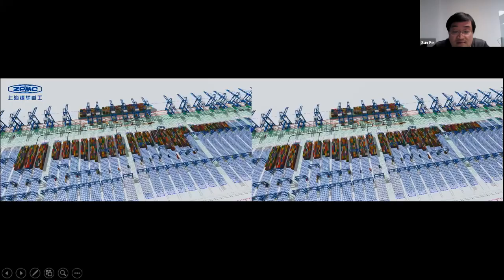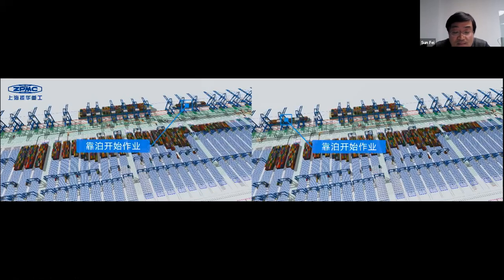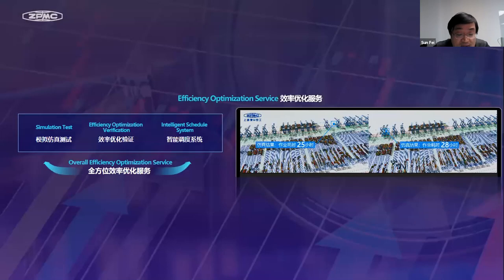As shown in the video, there is a temporary schedule change — how to allocate the berth for the late ship reasonably, and which is the most efficient position for the late ship: left berth or right berth? In the past, it really relied on the experience of the dispatcher to choose. But now we can combine with the simulation system, run the simulation test very fast, compare the time of different berth plans, and get the best suggestion. In this sample, the ship in the right berth uses 25 hours and in the left berth uses 28 hours, so we should choose the right berth for the ship.